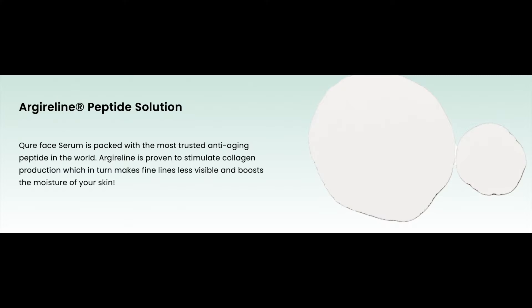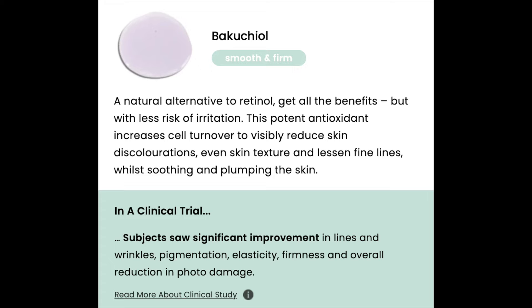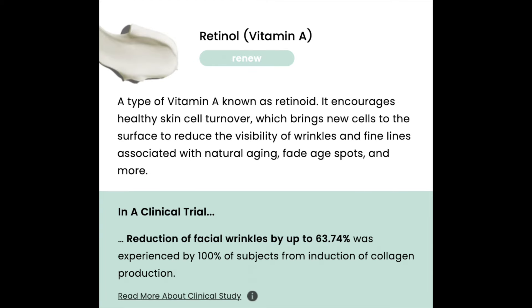Looking at the ingredients individually: the arculine peptide promotes skin collagen. As we get older, we lose the quality and quantity of collagen, which is how skin starts to collapse. This peptide helps promote your skin's natural collagen to firm it. The next unique ingredient is bakuchiol — an alternative to retinol that helps reduce skin discoloration.